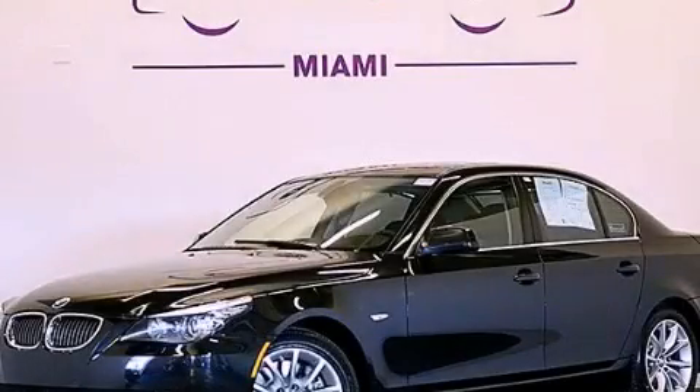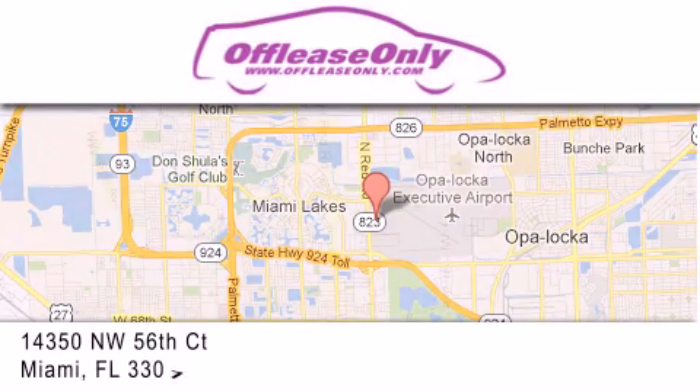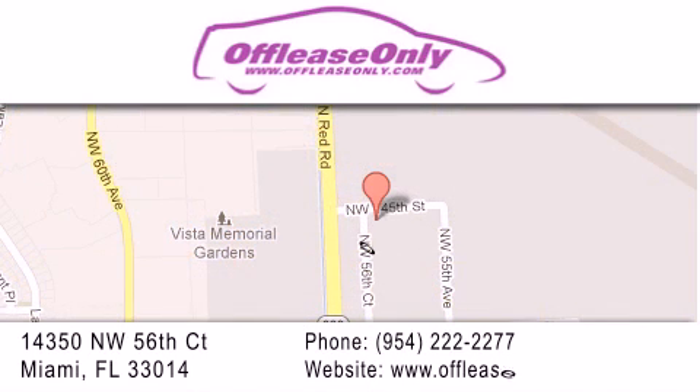Call or visit us right now and arrange your test drive today. Off-Lease Only Miami is located at Northwest 145th, just east off 57th Avenue, south of 826th, and north of Kritigny. We apologize for some navigation systems not recognizing our address. Please call us if you get lost.